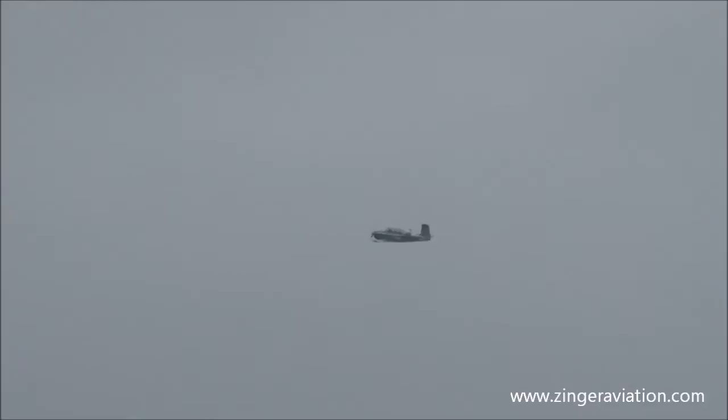One of the first female airline captains ever to take to the skies for Northwest Airlines. Makes her home in California but flies air shows all over the country. You're going to see why she is one of the best, still one of the most graceful performers the world over.